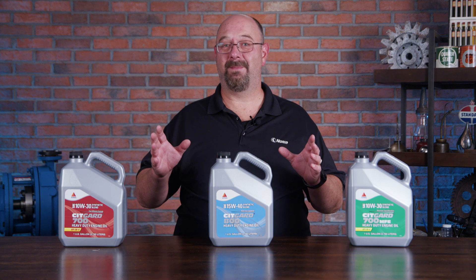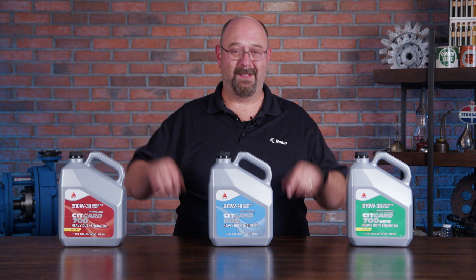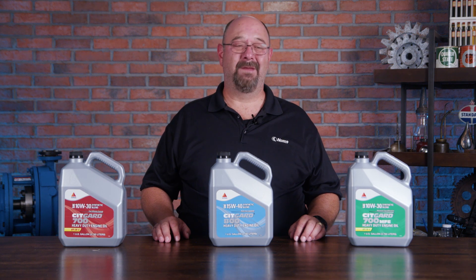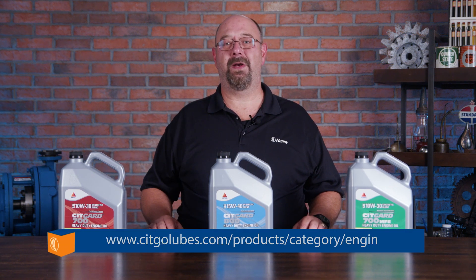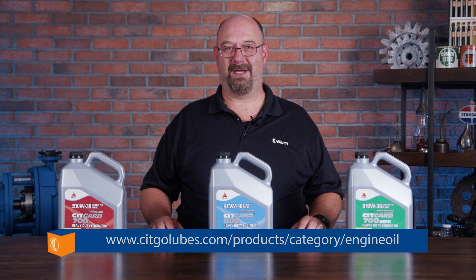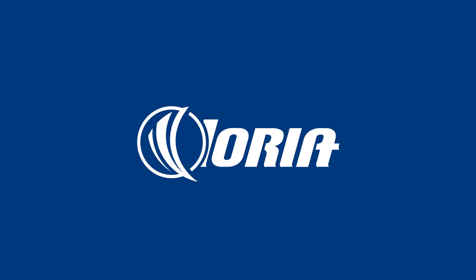If you've got any more questions about lubrication or anything like that, check us out at Noria — links are down in the description. If you've got questions about the CITGO products themselves, head over to their website; they've got a lot of good information out there. Thanks again for showing up for another unboxing video. See you next time.